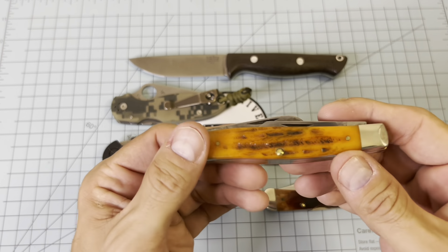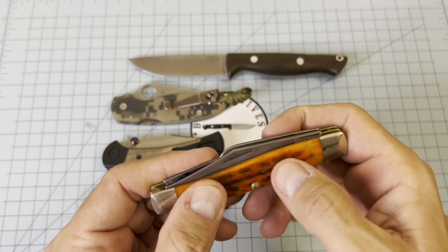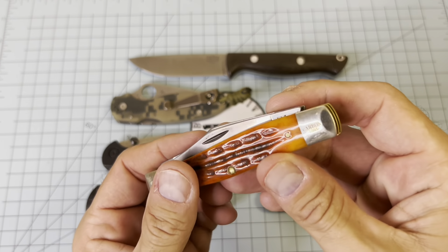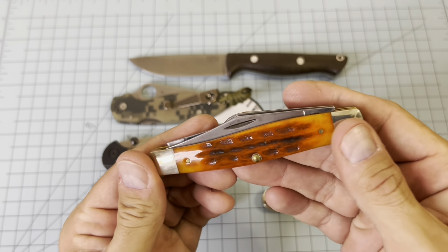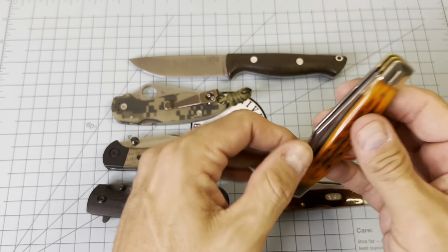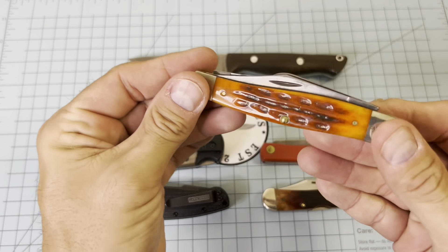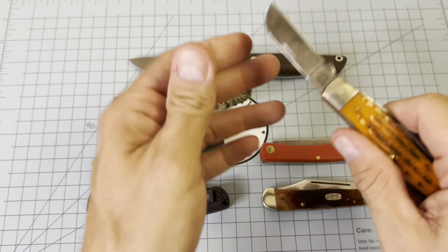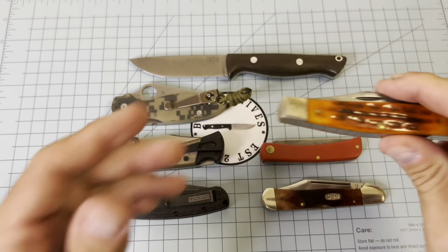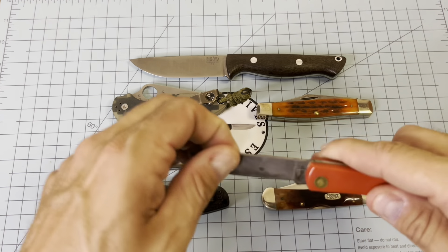I think it's called Smoky Valley Sunset. I like it because it didn't have a shield — sometimes on Case knives the shields will pop out on you. We've got 1095 carbon steel there on the bolster. This is a pretty well-made knife — not a lot of huge gaps, the walk and talk is decent, and it gets the job done. This main blade is the one I use the most, and it's sharp and easy to sharpen.